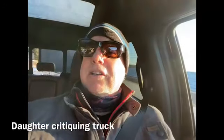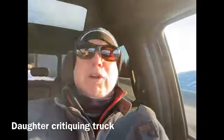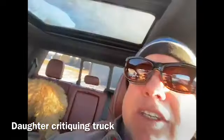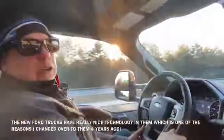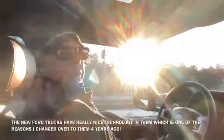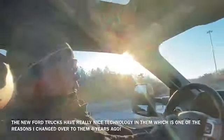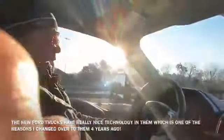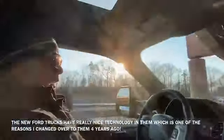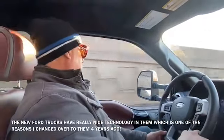Somebody's critiquing my truck — she says the windows are down, the sunroof's noisy, the back of the bed's doing something. Gotta love technology in vehicles today. Ford, about four years ago, changed me over to their product. This truck has adaptive cruise, which years ago many manufacturers would not offer on these big trucks.